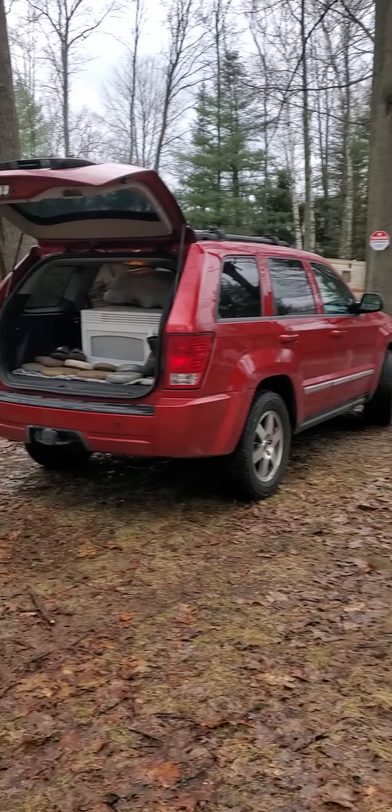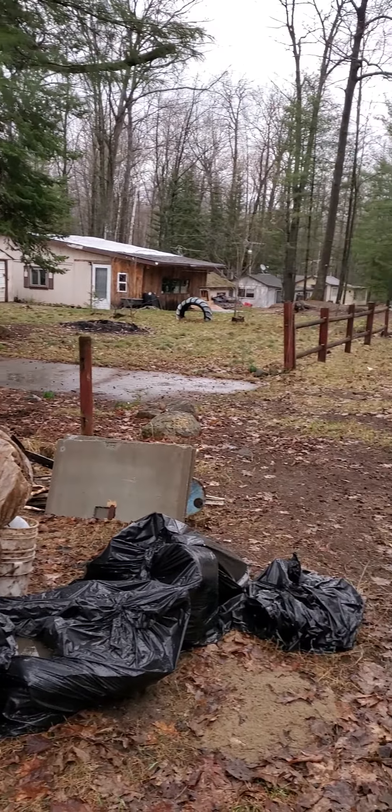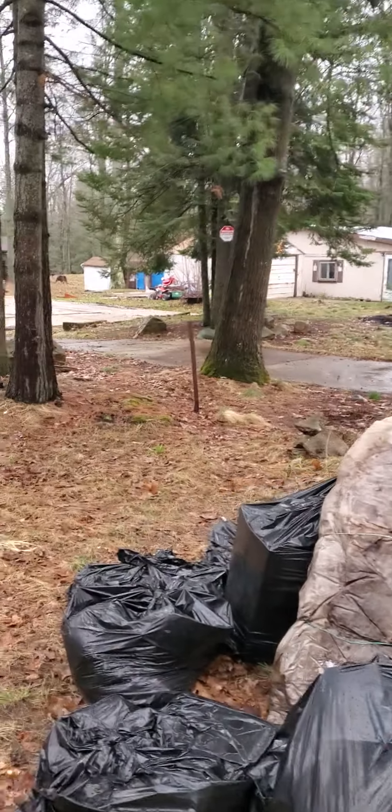Okay, this is our weekend up at the cabin. A lot of work — like 16 to 20 hour days.